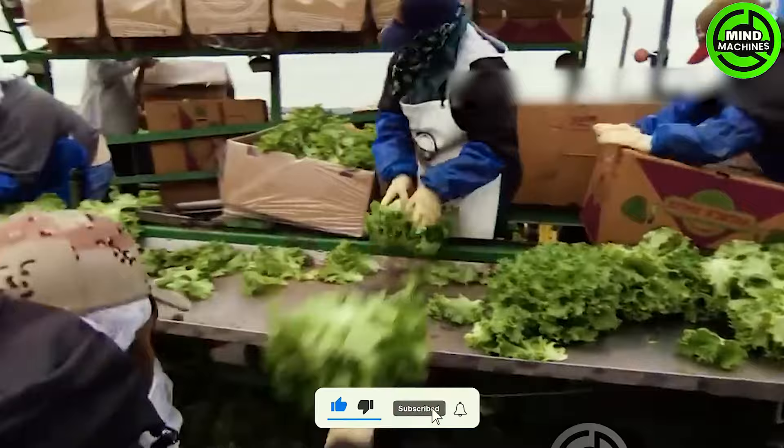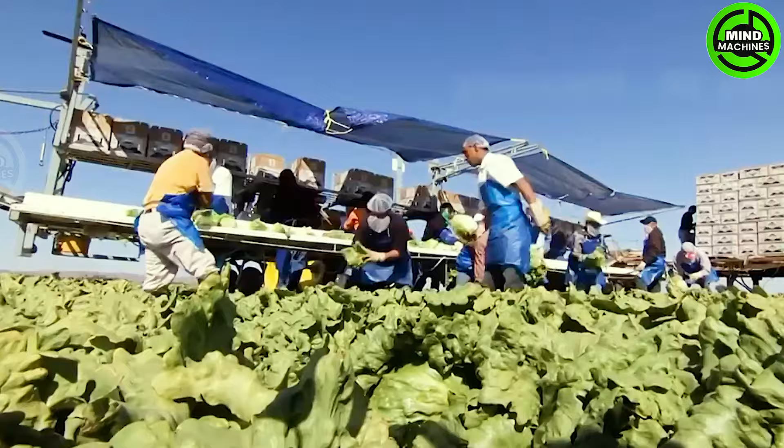This depicts the organic lettuce harvesting process in an Arizona field. Approximately 75,000 acres in Arizona are dedicated to lettuce cultivation, emphasizing the scale of each harvest.